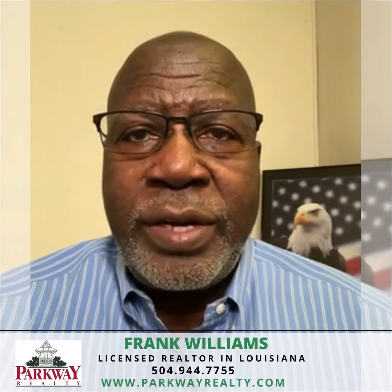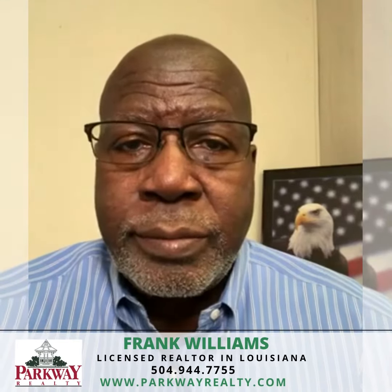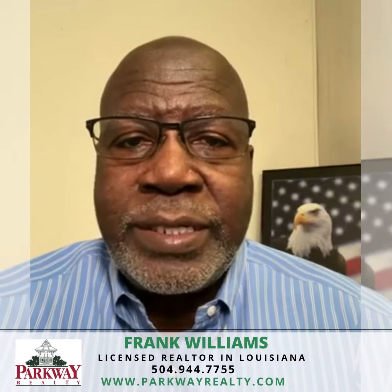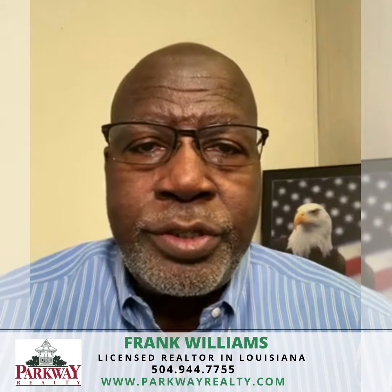Costly mistakes to avoid when making a home purchase. Hi, this is Frank with the Parkway Realty Team. There are some costly mistakes that you should avoid when making a home purchase.